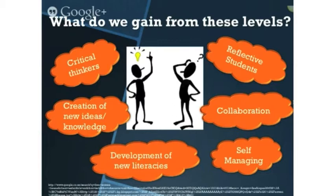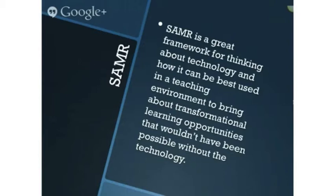So what do we gain from modification and redefinition levels? Students become critical thinkers who are able to reflect and collaborate using a variety of modern literacies, and who are able to self-manage their own learning. Opportunities to participate and contribute are opened up through collaboration, and new ideas are created.